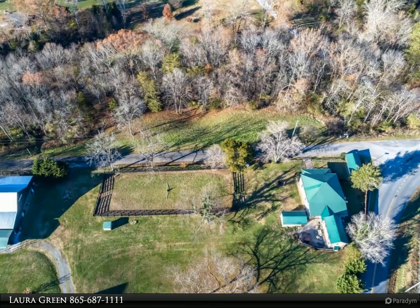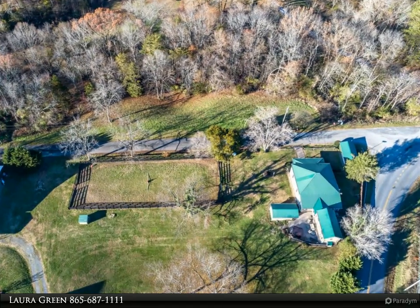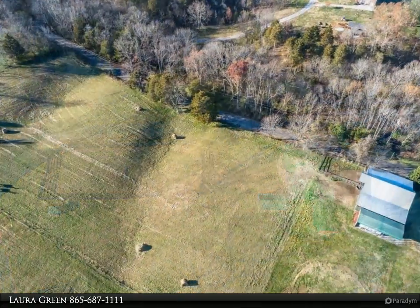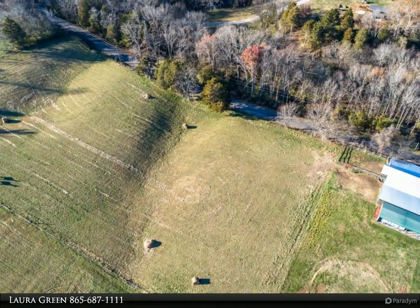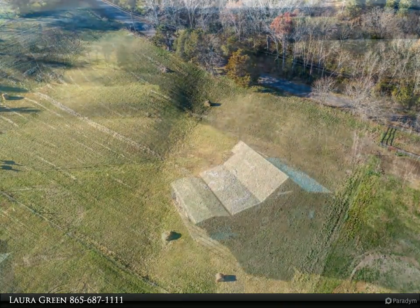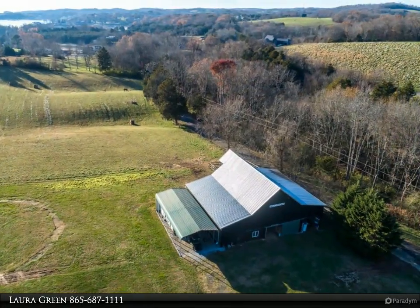This Coldwell Banker Wallace property video is presented by Laura Green. The best of many worlds — do you want farm life, lake life, and mountains? This listing has it all: a charming three bed, two bath, 1,660 square foot, completely updated farmhouse built in 1923.